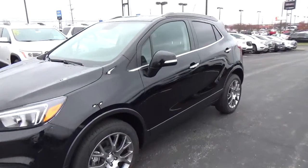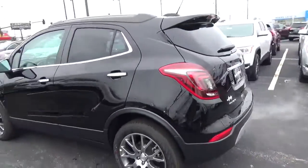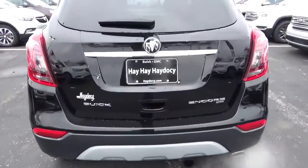We've got a 2017 Cruze Sport Touring with all-wheel drive, ebony twilight exterior and ebony interior, featuring a 1.4-liter four-cylinder engine with an automatic transmission.